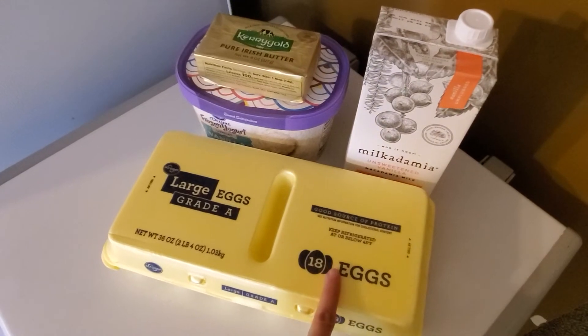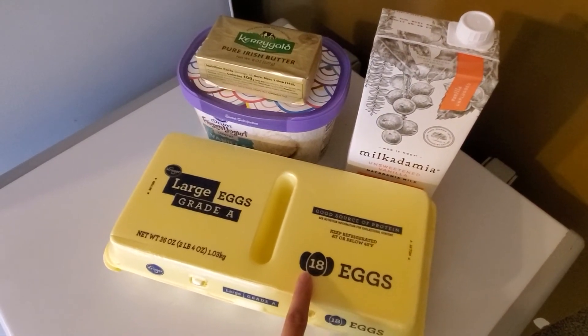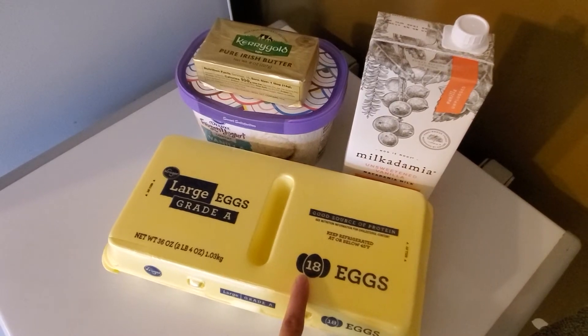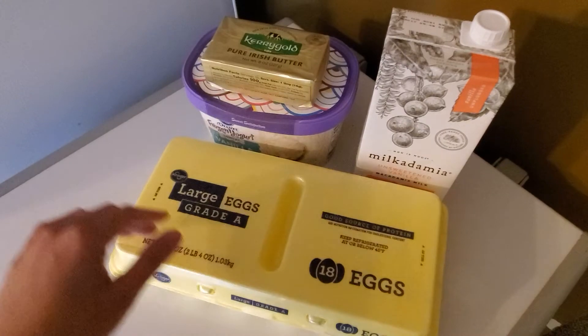So with the Clips coupon this week, it makes these 18-count large Kroger eggs $0.99. I thought that's a really good deal — $0.99 for the eggs.